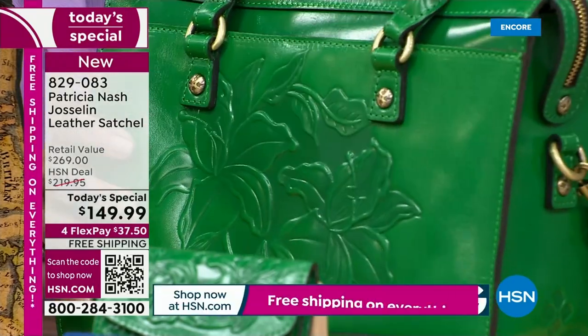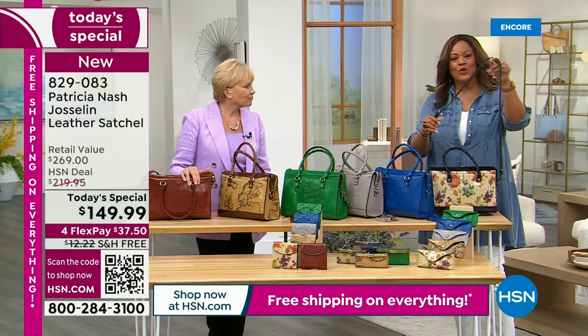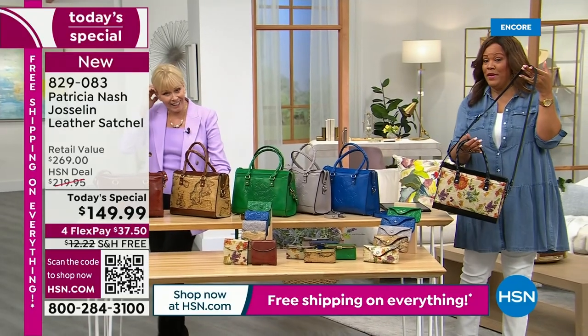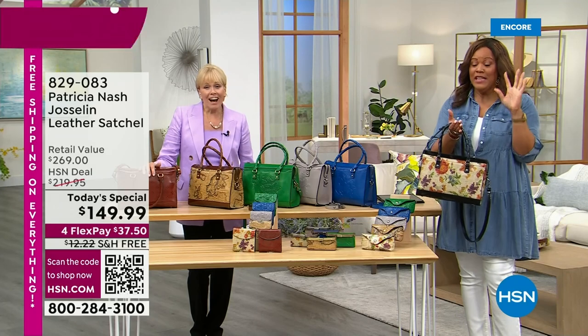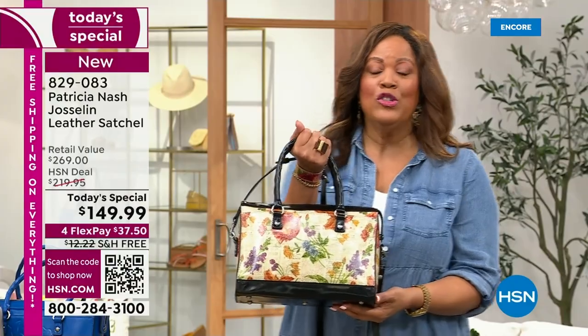I have several Patricia Nash bags with hand tooling. When you're talking about bags that are handcrafted, these are classic and timeless. I want to give you an extra $50 off — you're already getting free shipping. If you have not applied for your HSN card, please do it today. Call that number on the screen, open up your card, and we give you $50. That will take this bag down to $99.99. Keep in mind these are exclusive prints you can't find anywhere.